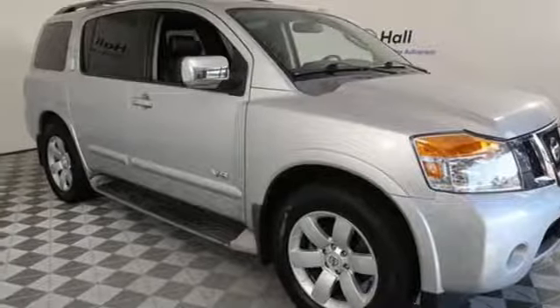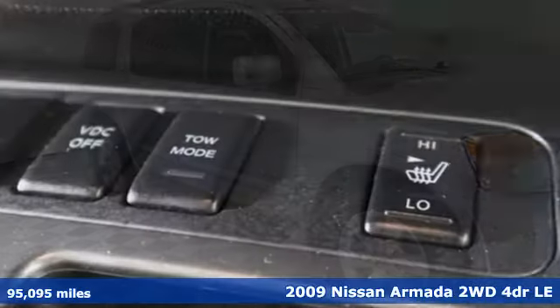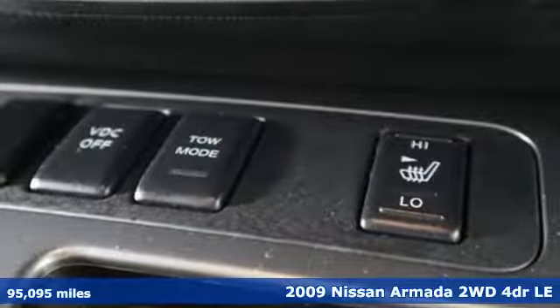Here's a 2009 Nissan Armada. Big and bold has never been more beautiful.